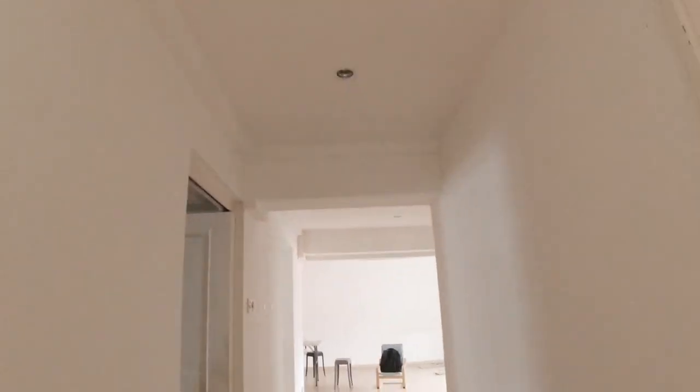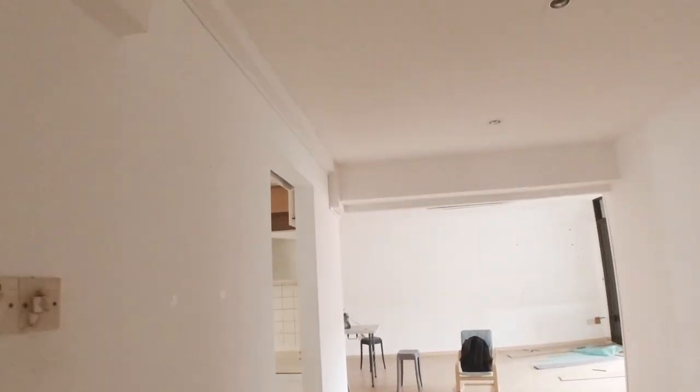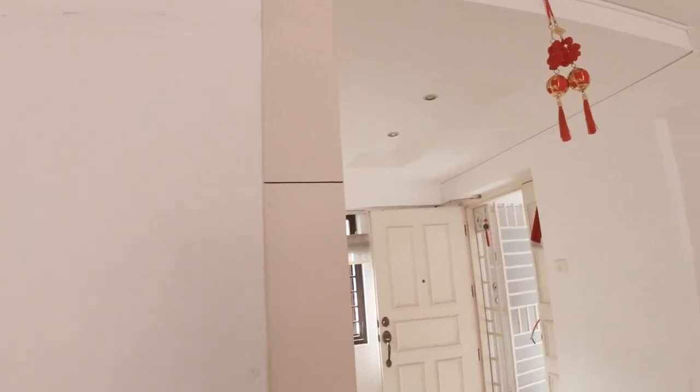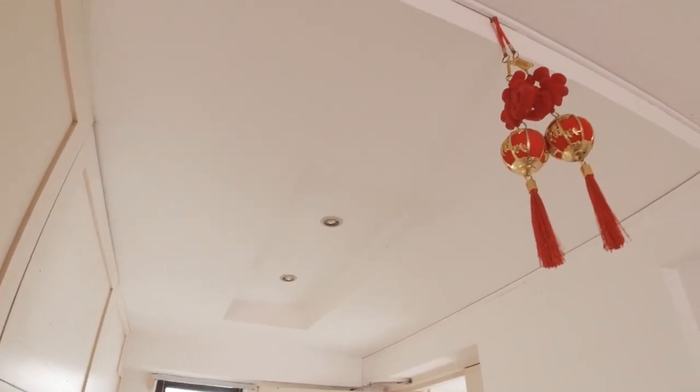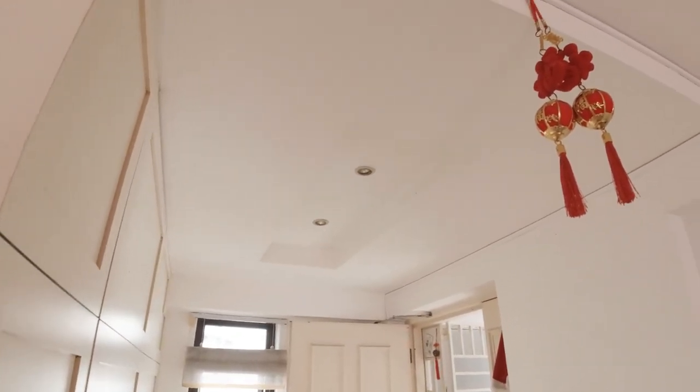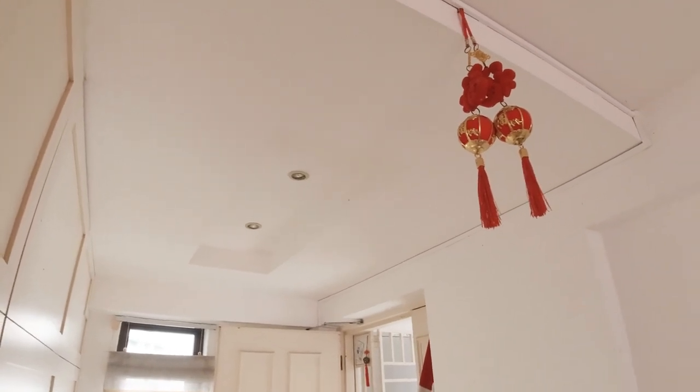Since HDB ceilings are already low, the false ceiling really takes up the height space. We'll be doing lighting that doesn't require a false ceiling. The only exception is the foyer — we'll keep that one and just put a light there.